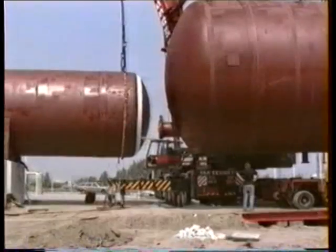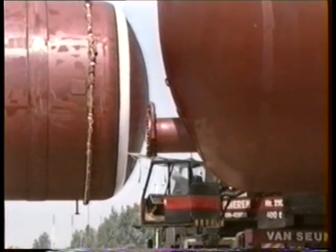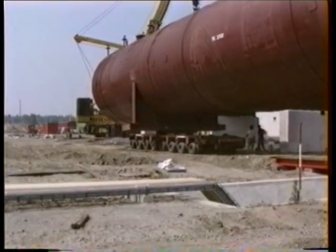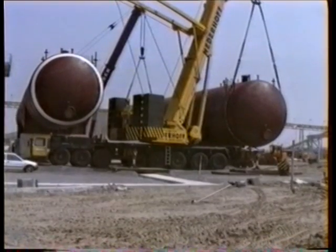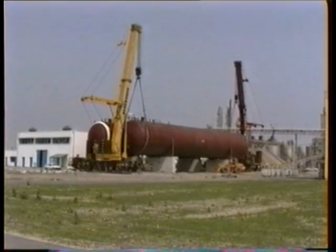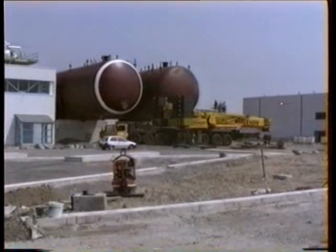Hydraulic cranes were used on this project as the columns could be erected on the foundations in just one afternoon. As a result, it was not necessary to mobilize and rig a single larger lattice-type mobile truck or crawler crane. Use of a jacking and skidding system incorporating hydraulic trailers was considered but found to be uneconomical and therefore rejected.